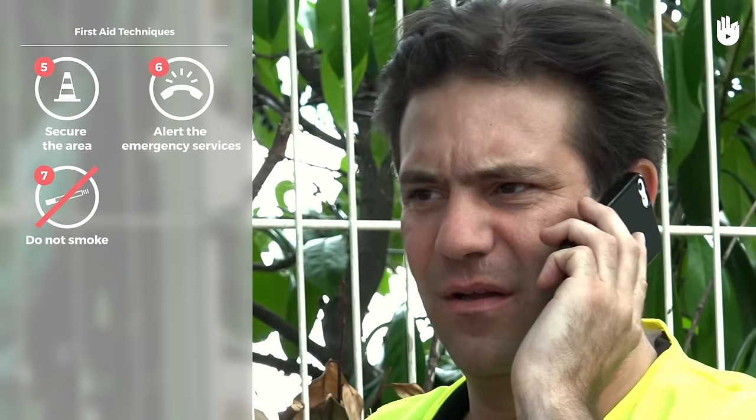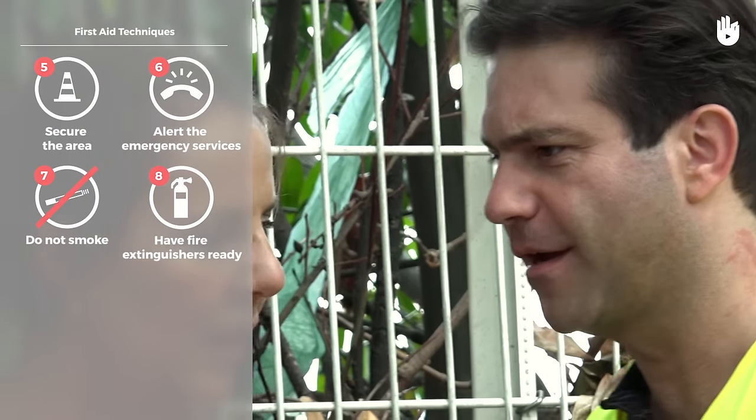Make sure that nobody smokes in the vicinity of the accident site. If you have car fire extinguishers, get them out and use them only if a fire starts.